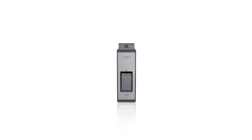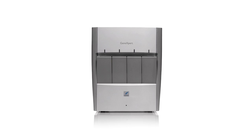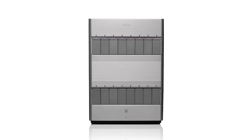In 2006, Cepheid reinvented molecular diagnostic testing with the clinical introduction of the GeneXpert system. Speed, accuracy, and ease of use became synonymous with this revolutionary platform.